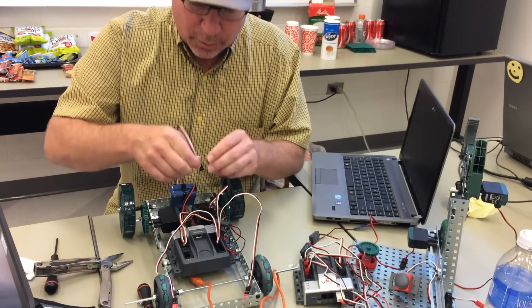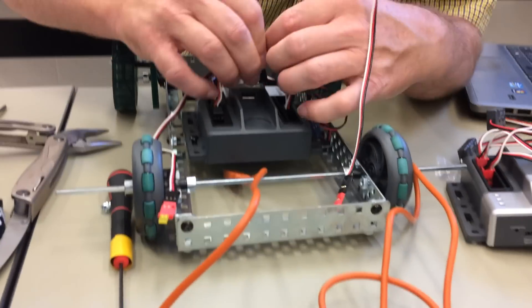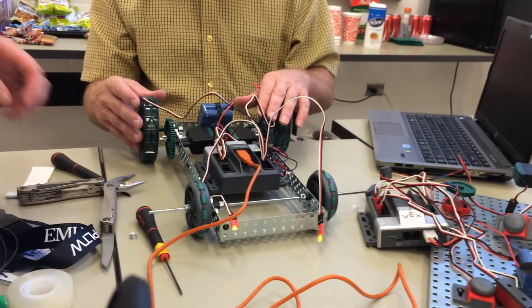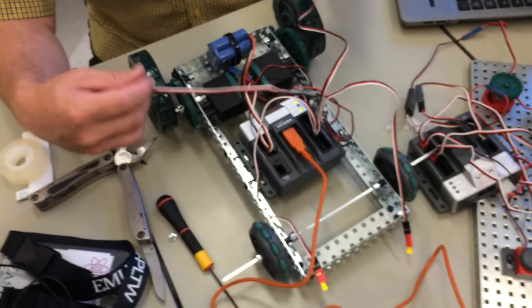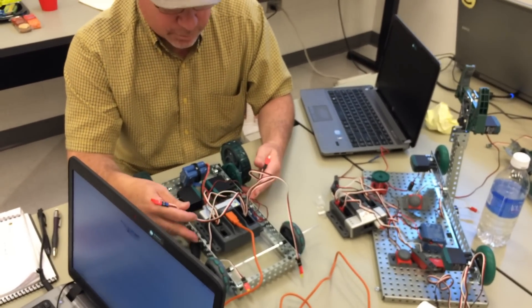So we're working on getting our headlights and tail lights added to our vehicle here. I sent the program — I'm going to go ahead and hit start. We got our two headlights on, that's a good sign, and the motors just tried to drive forward. So, inconclusive so far, but it looks like a good first test.